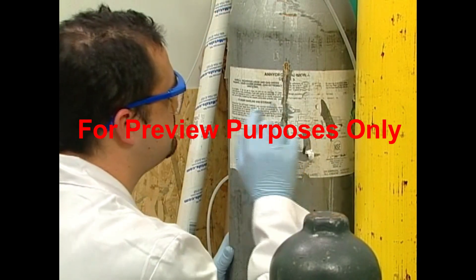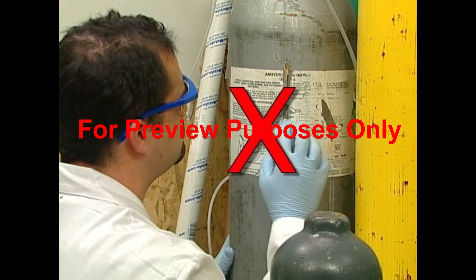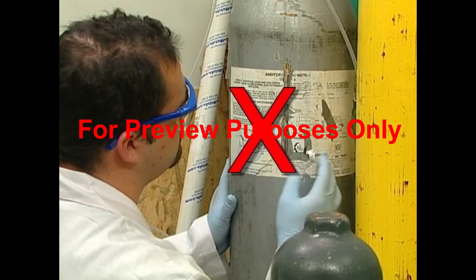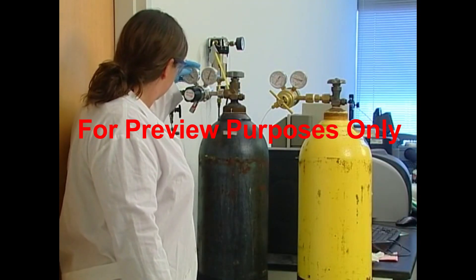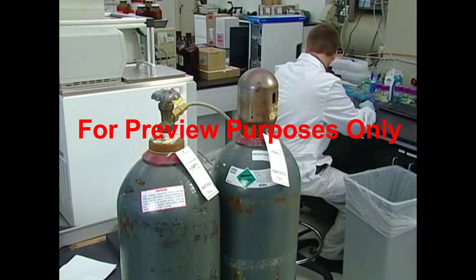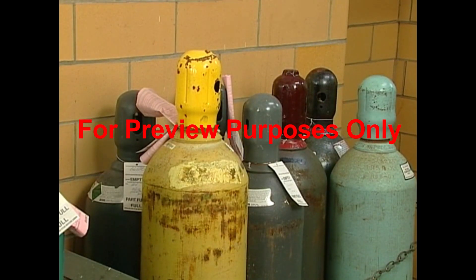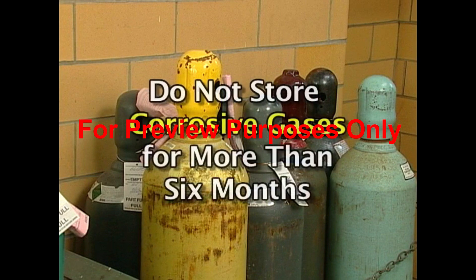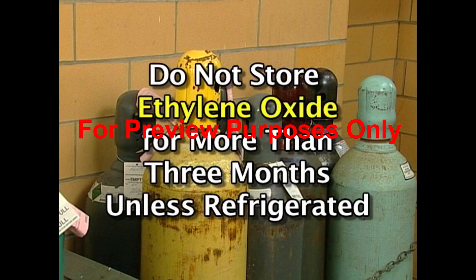Being able to easily see what a gas cylinder contains is important. Never tamper with a cylinder's identifying labels or stencils — these are the only ways to really tell what gases are inside. You can't rely on a cylinder's paint color since different manufacturers use different color schemes. You also need to know the shelf life of your gas cylinders. Cylinders containing corrosive gases shouldn't be stored for more than six months, and the same goes for substances that might undergo hazardous polymerization. Containers of ethylene oxide should never be stored for more than three months unless they're refrigerated.